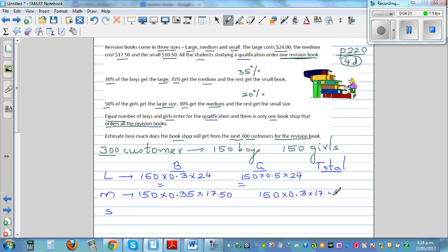For the small book, there are 150 boys and 35% buy the small book, so that is 0.35 times 150 times $10.50. For girls, 20% buy the small book, so that is 0.2 times 150 times $10.50. These represent what the shop gets from each group.